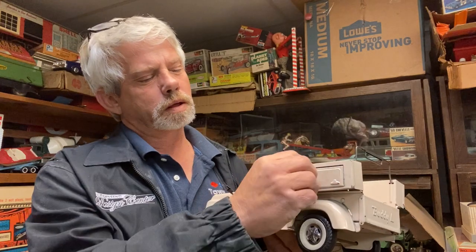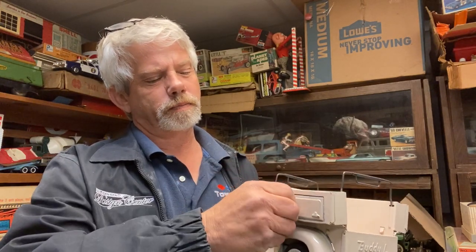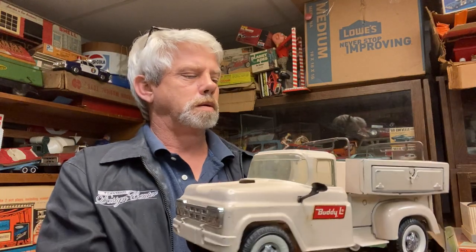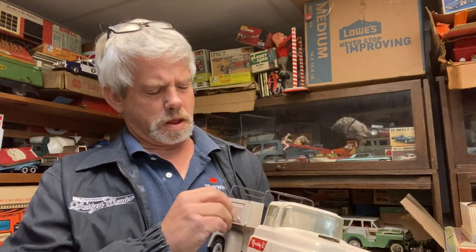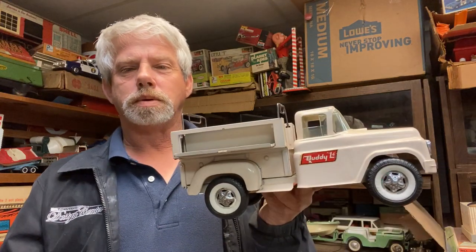I like it. It's got the little toolbox that comes down — I can get it open — those little doors that come down to put the tools in it.